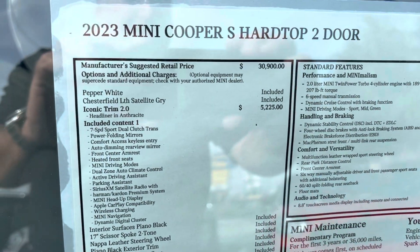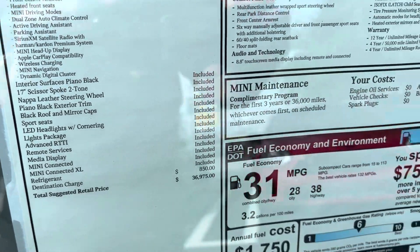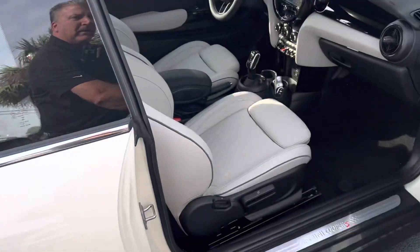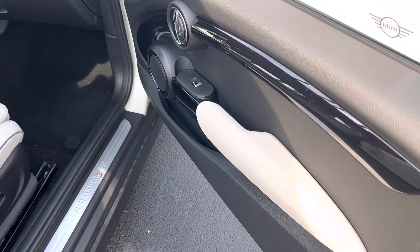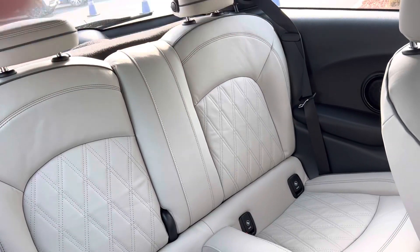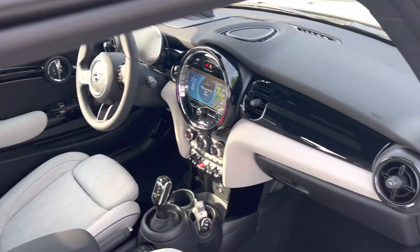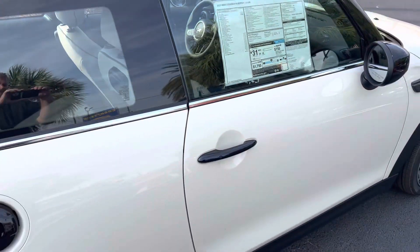Even though I've emailed you, just to show you — there's the build sheet on this one in particular. There's your miles per gallon. I'll open this door to show you the inside with that satellite gray Chesterfield leather. And the boot area there, with that anthracite headliner. Really good looking contrast options on this.